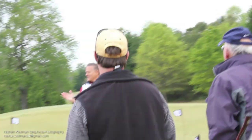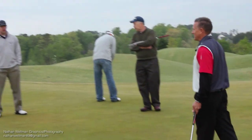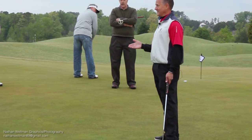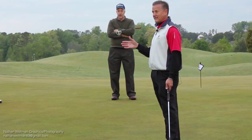How many of your buddies just struggle with putting? It's your playing partners, right? Nobody here struggles with it, but it's your playing partners. Putting — what percentage of the game? Can you guess? 30 is close. About 43 to 44 percent of the game.